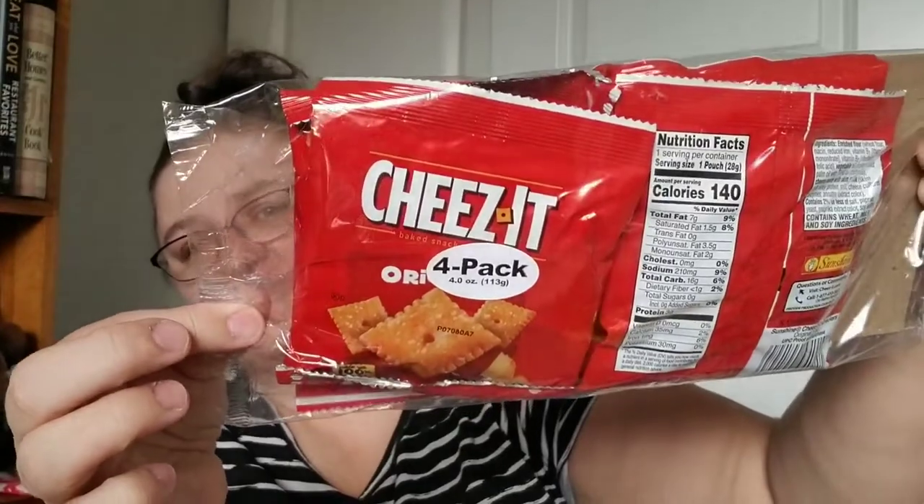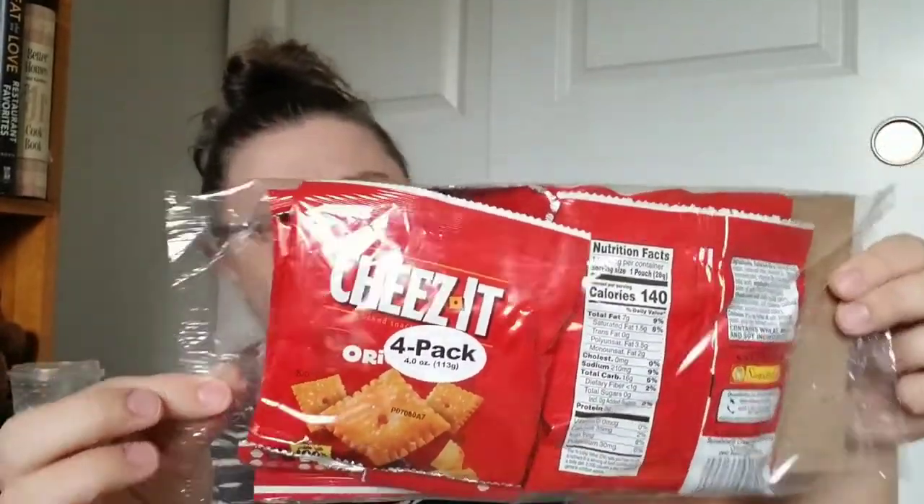They also had a four-pack of Cheez-It grab-and-go bags — one ounce per bag, four ounces net total.